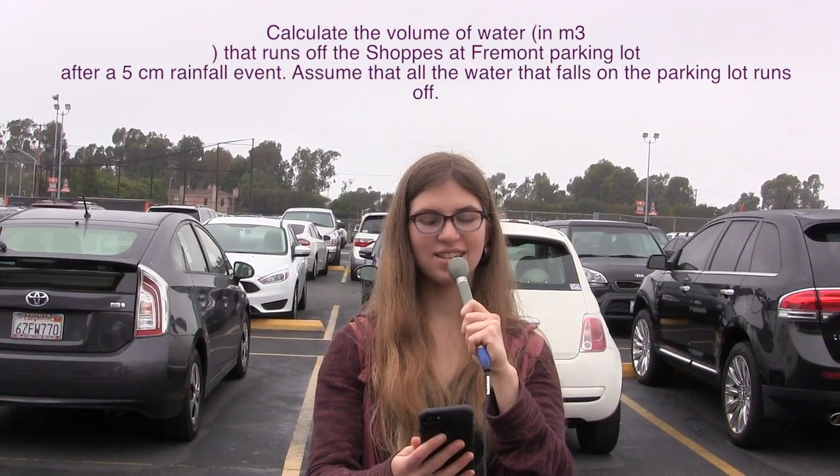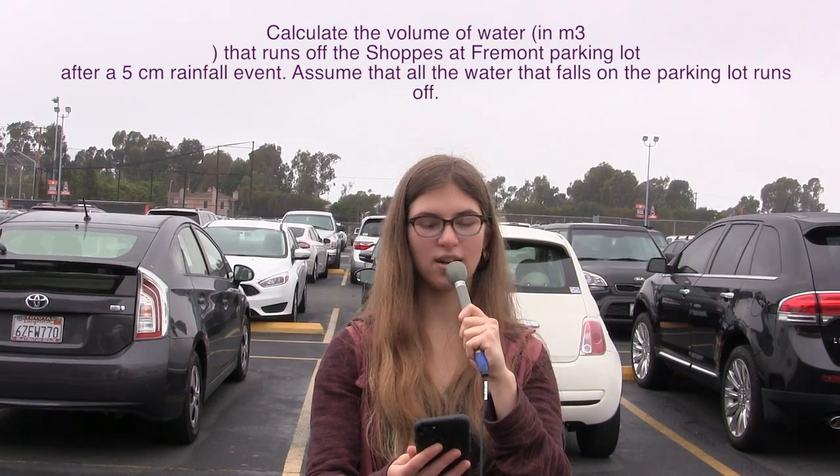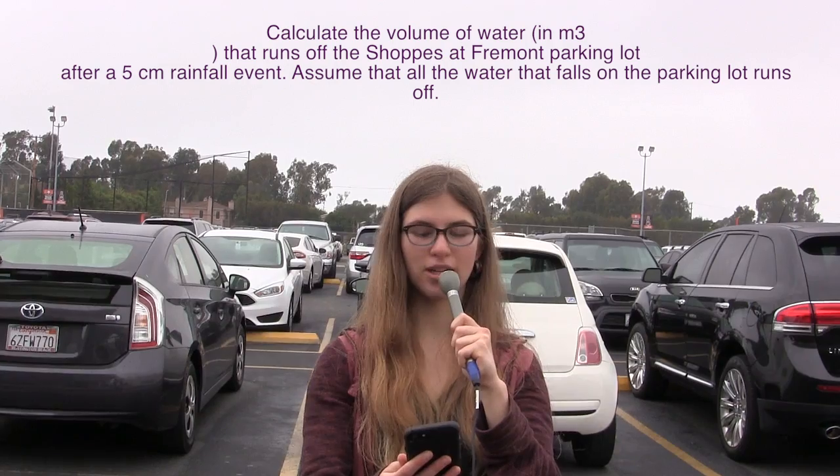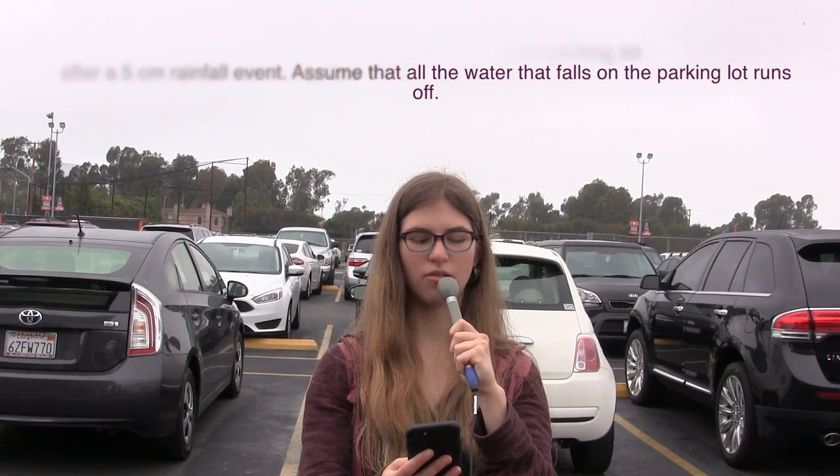One of the final steps that scientists need to take is to calculate the volume of water that will eventually run off from the parking lot, which is 200 meters by 100 meters, in meters cubed, after 5 centimeters of rain.